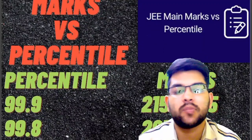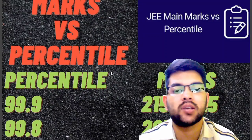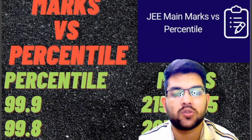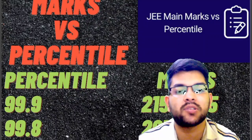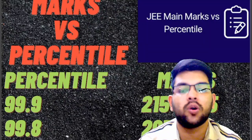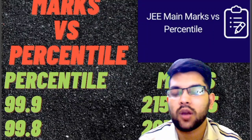For 99 percentile, the required marks was 215 to 225 this year in the June attempt. For July attempt, I will be providing a video very soon on the same channel, so please subscribe so that you can get that video and take the data to target your marks in the next shift, that is July.